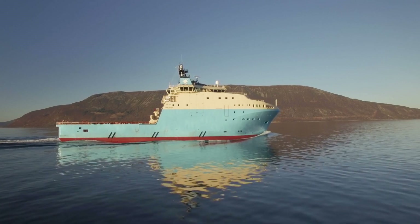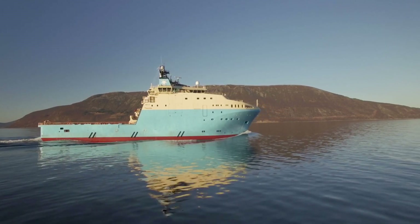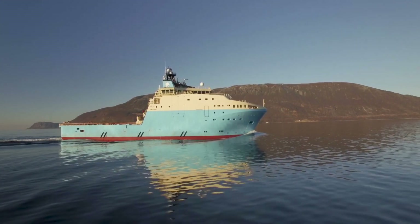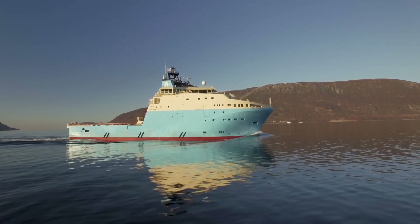Designed to provide the safest working environment, high fuel economy and maximum cargo capacity, the Starfish series anchor handling vessels deliver high quality service across a diverse range of offshore support operations.